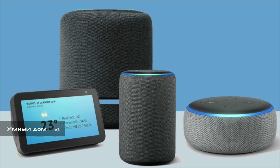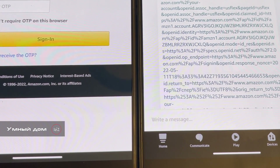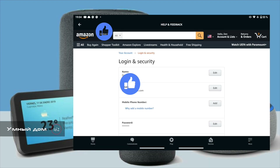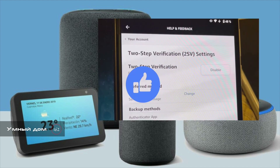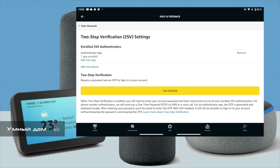During our talk, Amazon support gave me a link. When I logged in through this link, I saw my account settings, and in these settings I saw that two-factor verification was enabled. I couldn't disable SMS OTP password receiving, but I could add a new way to receive OTP password.